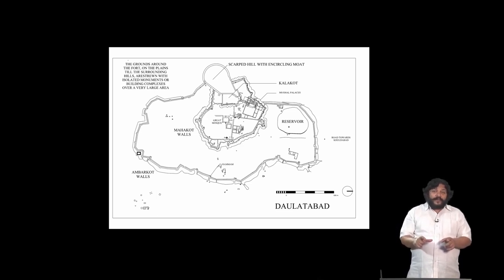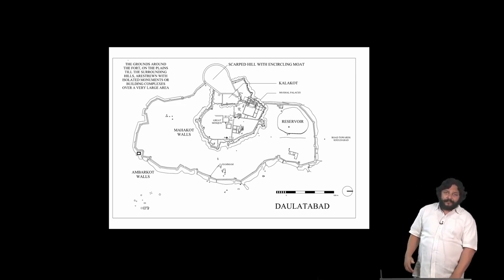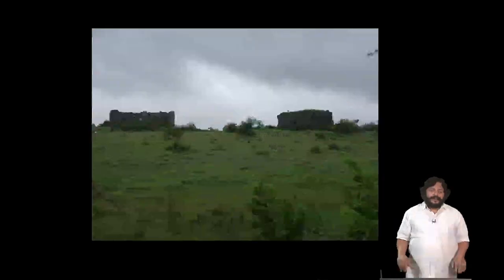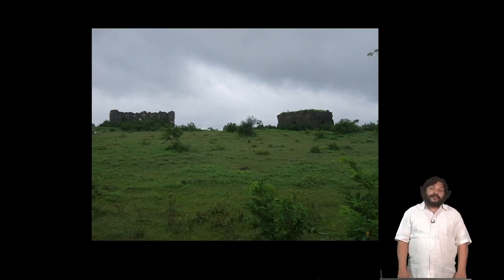The Kala court was built by the Bahmanis, the Maha court was built by the Nizam Shahs, and the Ambar court was built by Malik Ambar. At the center on that scarped hill are remains of fortifications which probably date from the Yadava period. The hill looks like a big conical mass arising out of the plains, and its walls have been completely scarped on all sides to form a moat which is flooded with water.